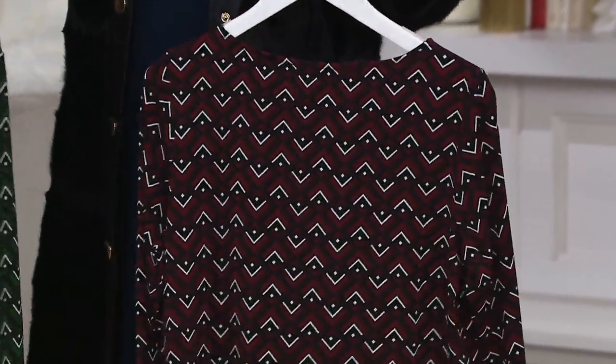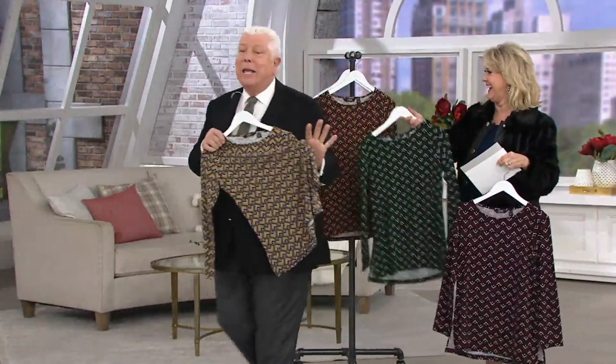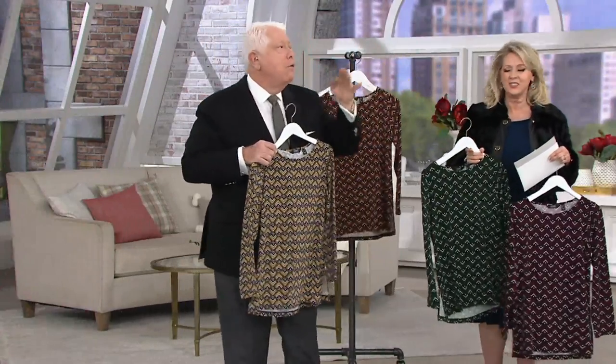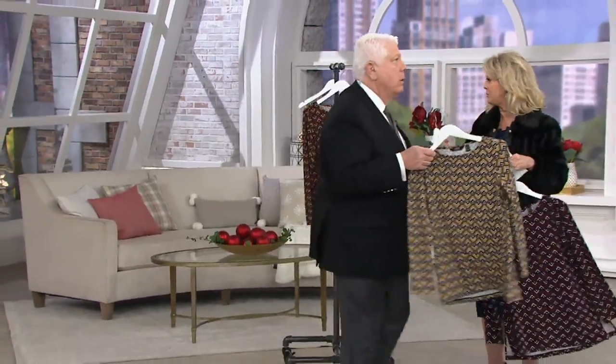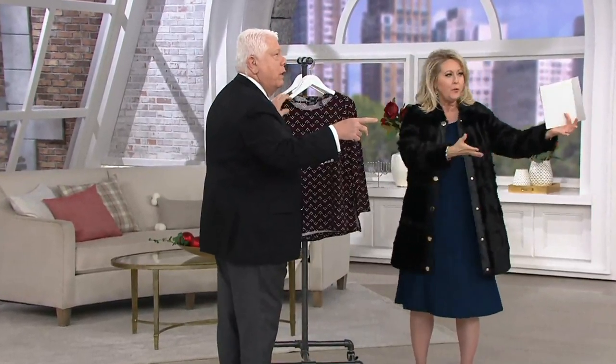And the idea that you could get a Dennis Basso top like this for $40 — that is crazy. Here's your colors: that is the gold with the navy. We have the gold with the navy, we have amber, green, and the wine.